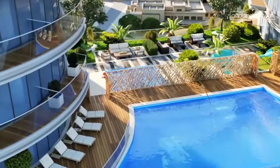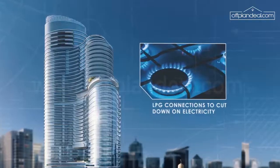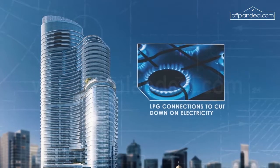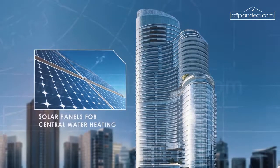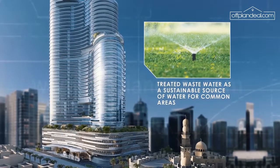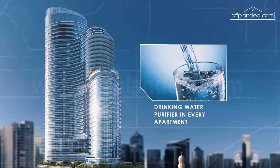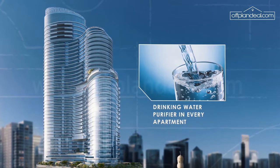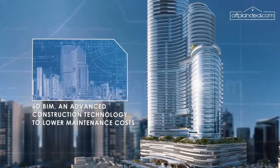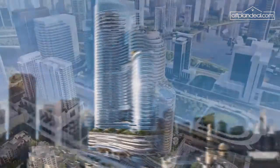Rest assured, Imperial Avenue is style with substance. We offer LPG connections for lower electricity consumption, solar panels for central water heating, treated water for landscape and toilet systems, water purifiers in every apartment — a one-of-a-kind offering — and a unique 6D BIM construction technology to easily spot mechanical, electrical and plumbing defects.